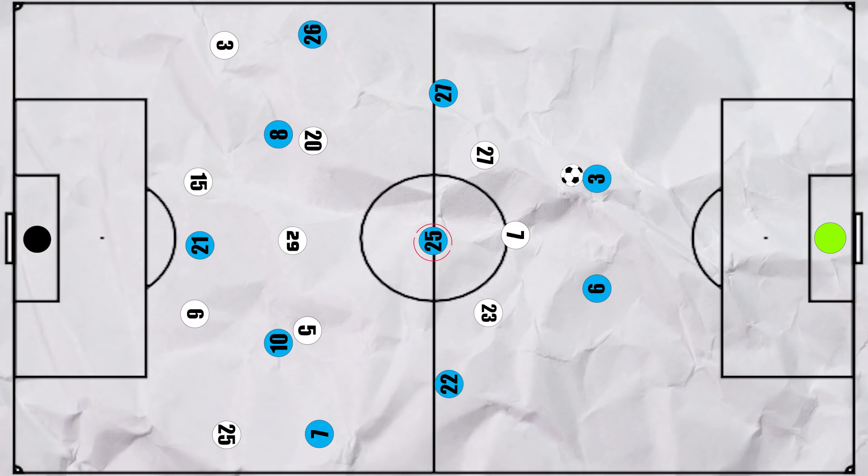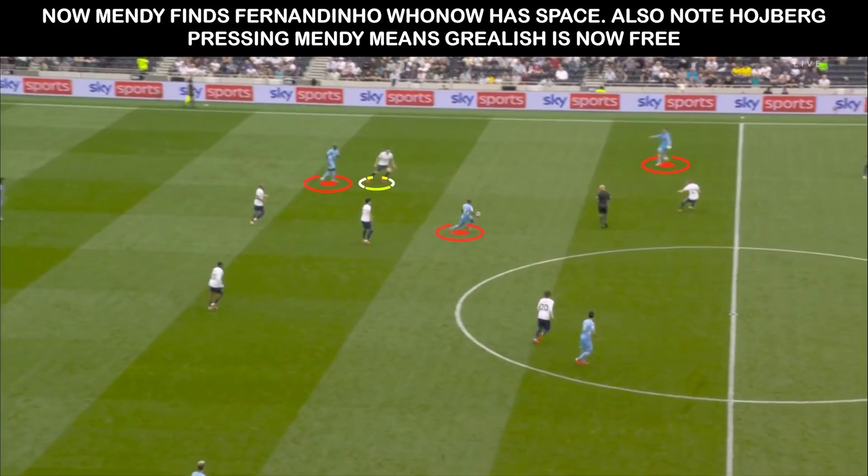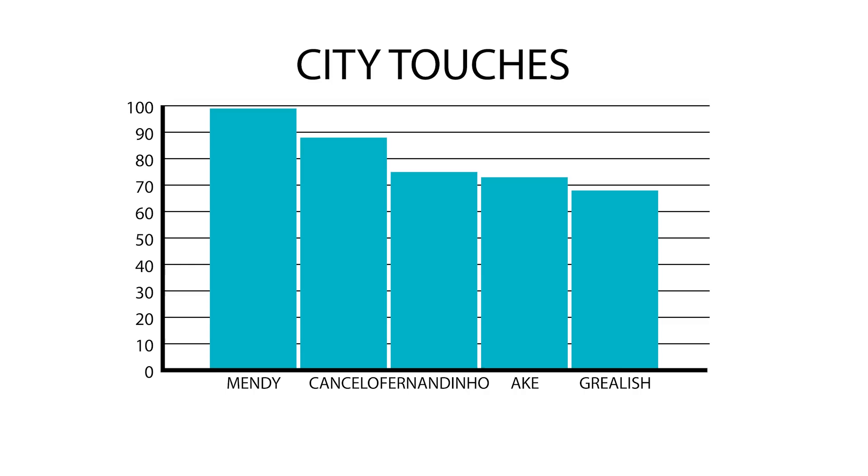But City also benefitted from this shape. Firstly, it meant that Fernandinho could be found much more often, as the narrow Spurs front 3 meant that Cancelo and Mendy were free. And as discussed, the Spurs midfield 3 were fairly deep, so the centre backs could easily find a full back, who could then play it into Fernandinho behind that first line of pressure for their next play. The full backs' positioning meant that they saw plenty of the ball, ending with the most touches for City.